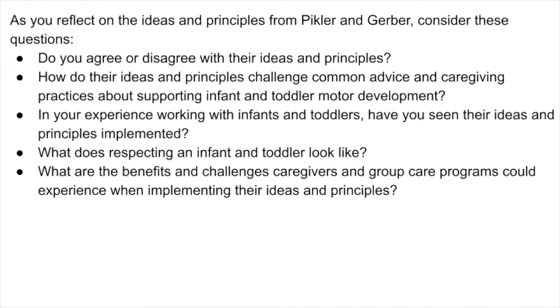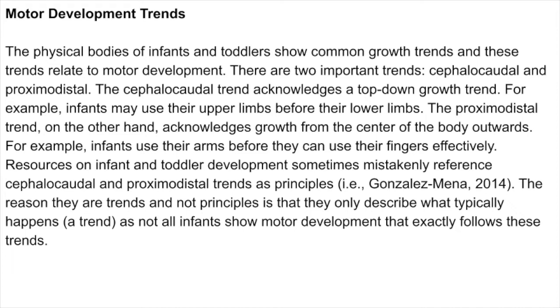The physical bodies of infants and toddlers show common growth trends that relate to motor development. There are two important trends: cephalocaudal and proximodistal. The cephalocaudal trend acknowledges a top-down growth trend — for example, infants may use their upper limbs before their lower limbs. The proximodistal trend acknowledges growth from the center of the body outwards — for example, infants use their arms before they can use their fingers effectively.